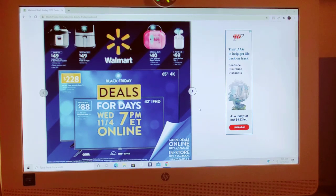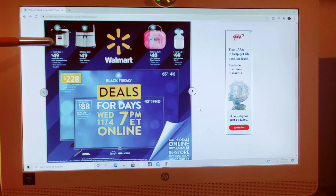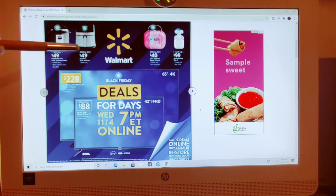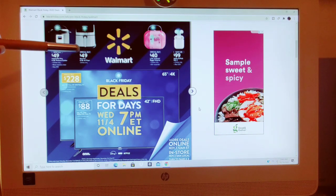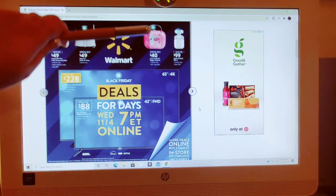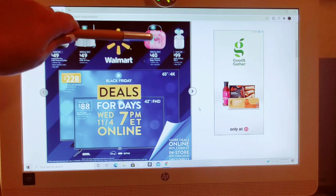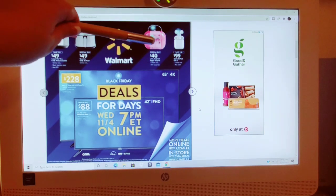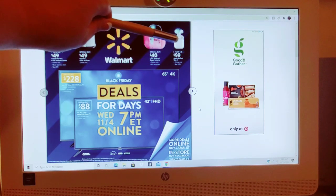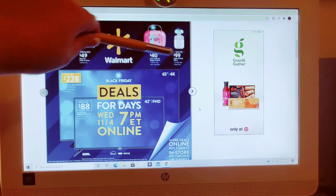The first things here on the screen: we have for $49 an Instapot 6-quart pressure cooker, was $99, online-only black stainless steel, available on the 4th at 7 p.m. The next item is the 8-quart air fryer, again online-only. We have LOL Surprise — it's the bigger surprise box — going to be $40 online-only. The AirPods Generation 2, online-only, were $129, now $99.